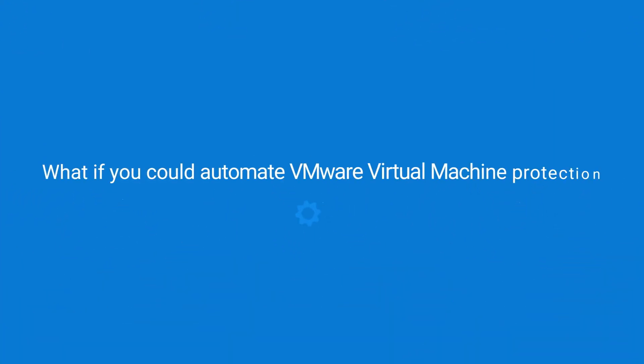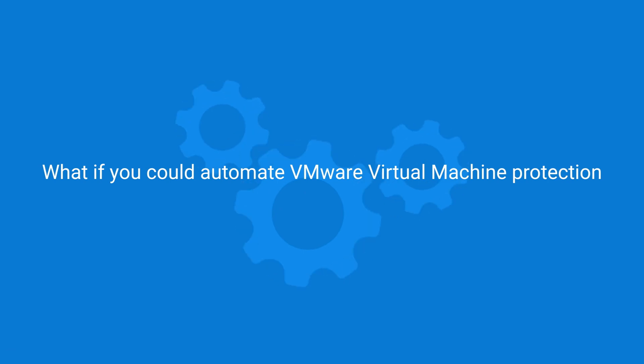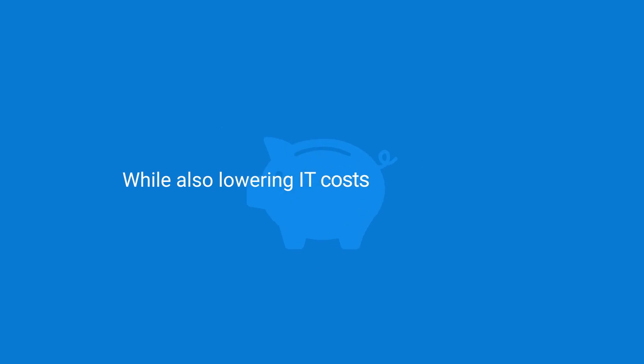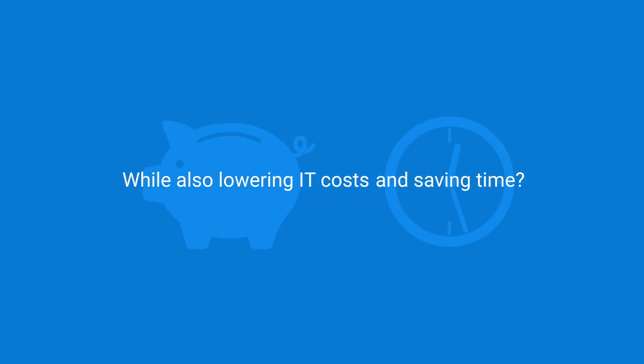Including end-users, customers, and the boss. What if you could automate VMware virtual machine protection without disrupting key applications, while also lowering IT costs and saving time?